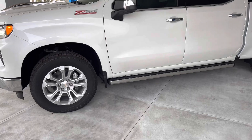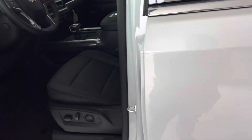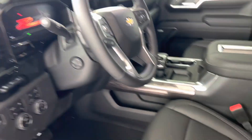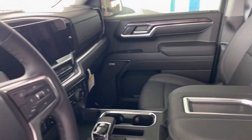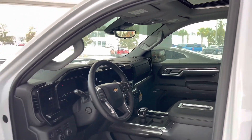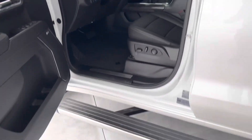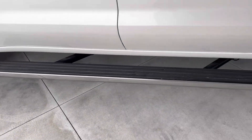This truck is loaded with all the features that are most important: technology, safety, and convenience. We've got a sunroof, air conditioned seats, heated seats, surround vision cameras, rearview mirror cameras. And look at those running boards — when I open the door, they pop out, and when I close it...